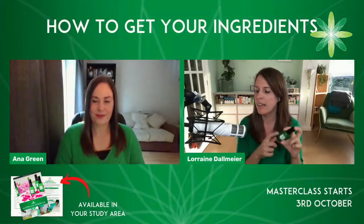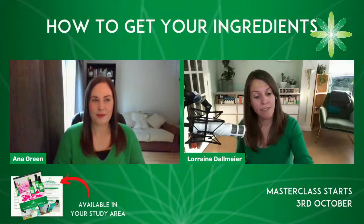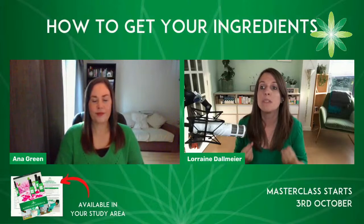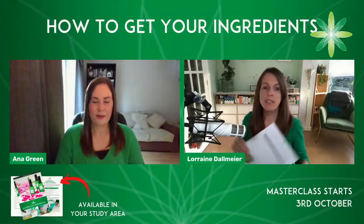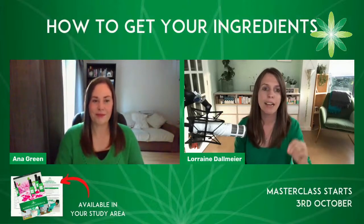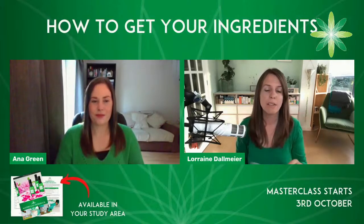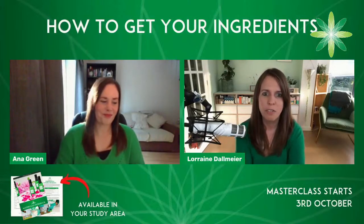What we want at the end of the masterclass is that you've absorbed all of the information we've given you and hopefully had a go at formulating yourself. Formulation is so much fun. I interviewed a graduate earlier today and she said it just brings her so much joy — and we want that for you too. So without further ado, we're going to take the shopping list and run through each ingredient one by one so you know exactly what we're going to be using. We always get tons of questions about the emulsifier, the preservative, and things like that, so we're going to answer as many as we can now.